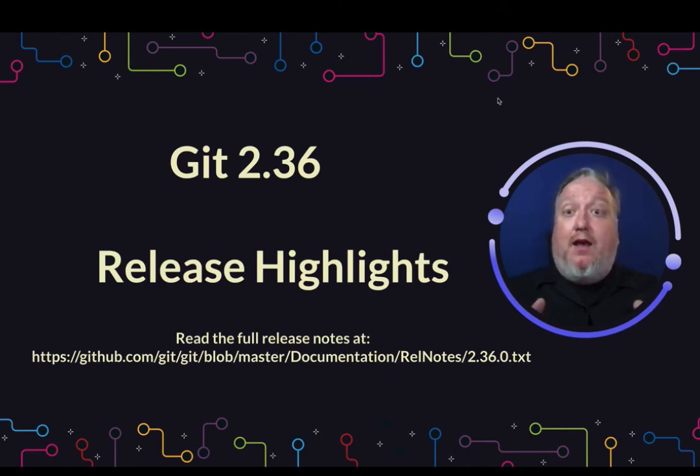And that's going to do it for today. Go ahead and read the full release notes to get a little more insight. There's a lot of really cool stuff that came out with 2.36 — a lot of maintenance, a lot of UI improvements, but also a lot of API improvements and performance improvements. So go read the notes and make sure you're updating to the latest Git.